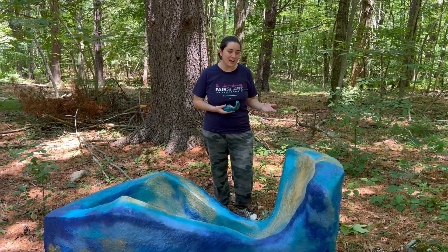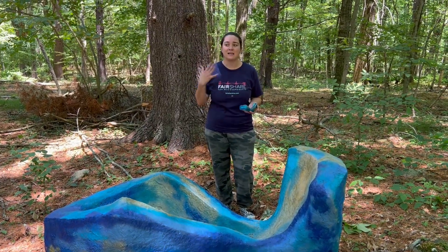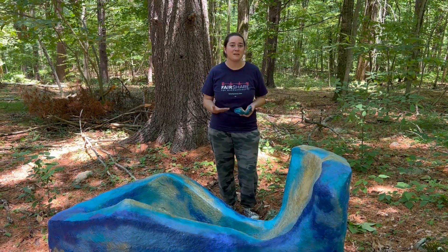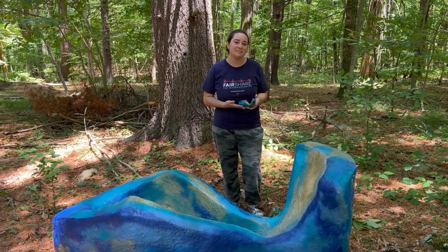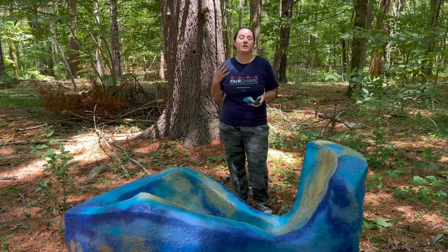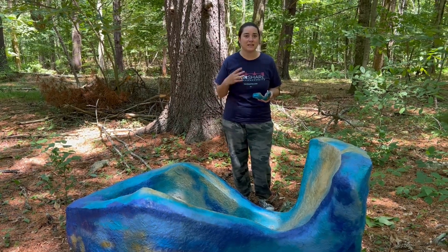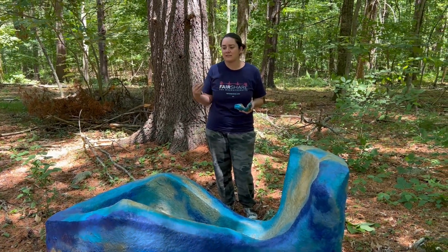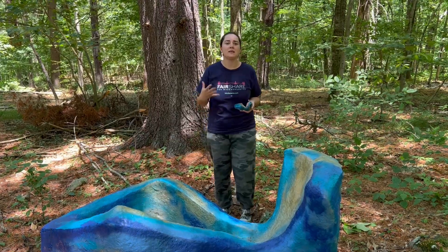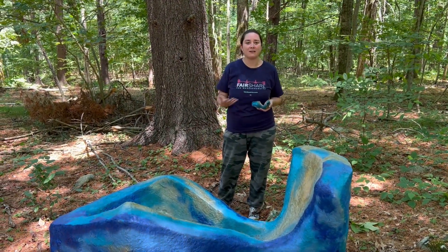Thank you so much for having us. So this piece is called Olympia, and basically I tend to make a lot of female figurative sculptures and I'm oftentimes inspired by art history. After looking at the reclining nudes of Titian and Mondrian, I was really interested in taking that shape and abstracting it a little bit, and also thinking about a female body from a woman's perspective and what that feels like.